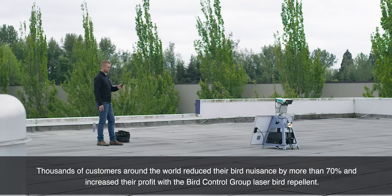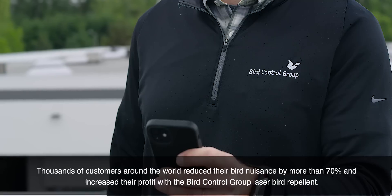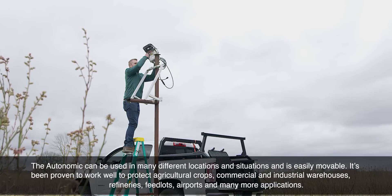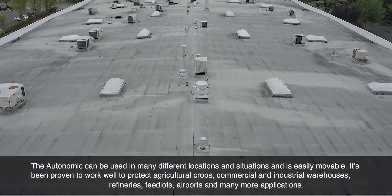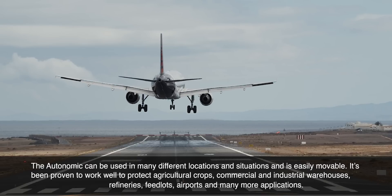Thousands of customers around the world have reduced their bird nuisance by more than 70 percent and increased their profit with a Bird Control Group laser bird repellent. The Autonomic can be used in many different locations and situations and is easily movable. It's been proven to protect agricultural crops, commercial and industrial warehouses, refineries, feedlots, airports, and many more applications.